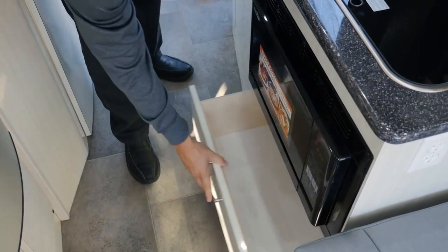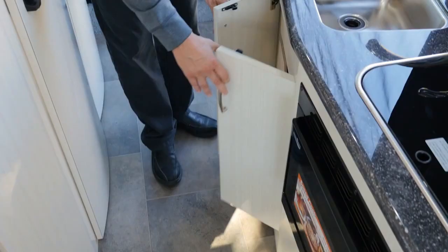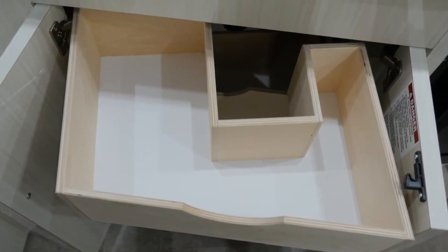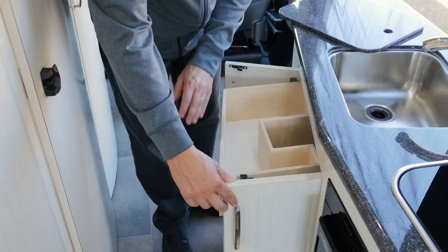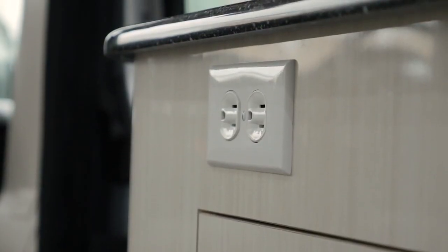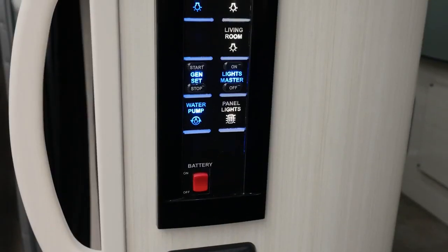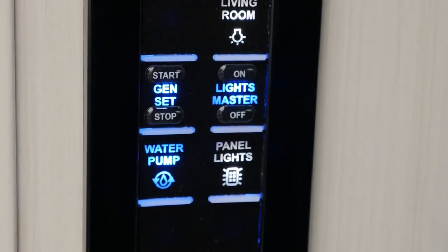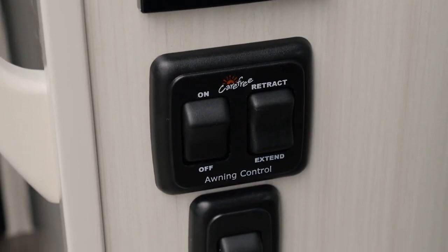We also have a large drawer underneath and more storage under the sink. This year we created two unique utility drawers shaped to fit around our plumbing, so we're maximizing all storage capability here. We also have another 110 plug. Around on the end gable we have a multiplex wiring pad where you can control your lights, your water pump, start and stop your generator, disconnect your coach battery, and the controls for the awning are directly below.